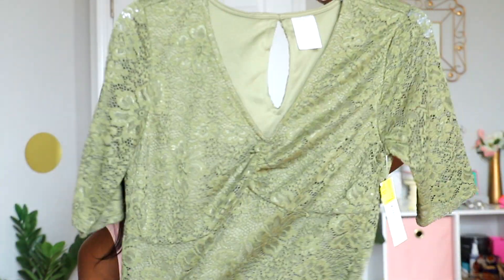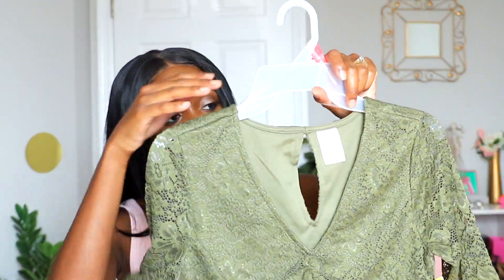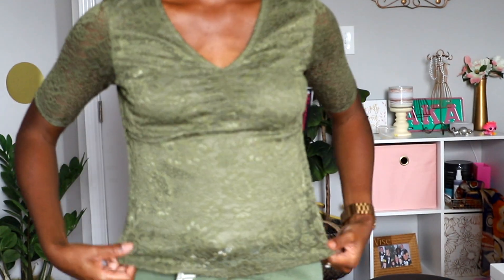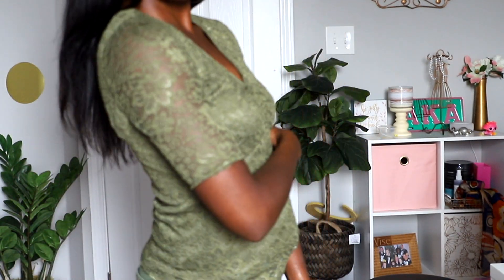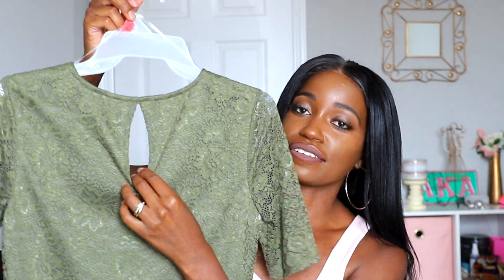Then I found this one — it has lace material and a V-neck cut, and it was five dollars on the clearance rack. I love it. Of course, I've got pink and green — you can never have too much pink and green! The back has a little slit, which is super cute.